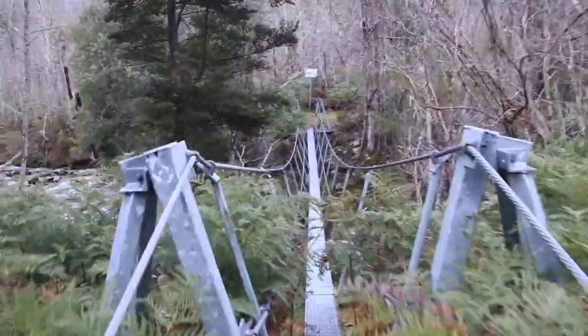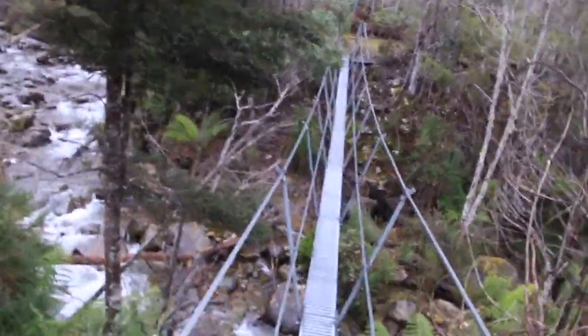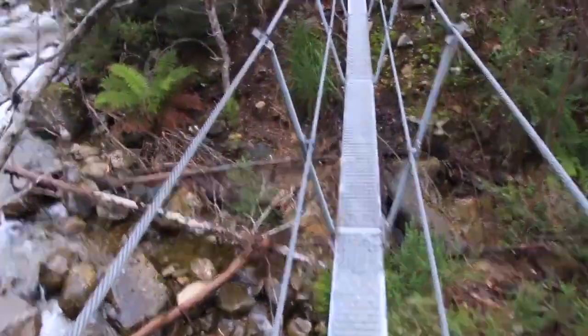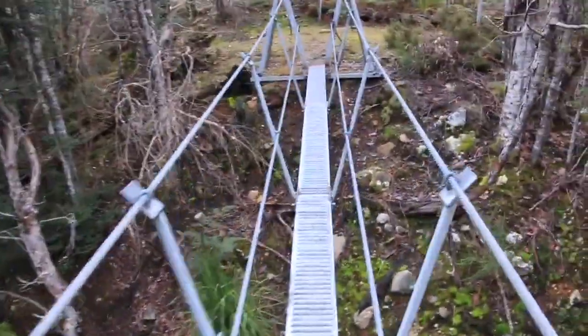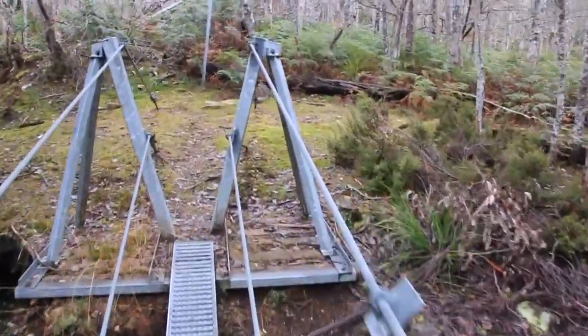Maybe 10 or 15 minutes in and I've come to this suspension bridge over Jackson's Creek. I'll be honest, it feels a bit unstable.